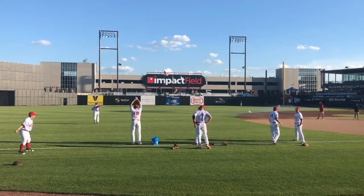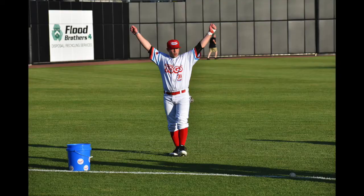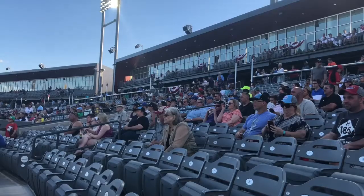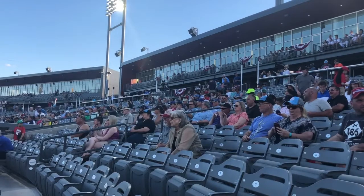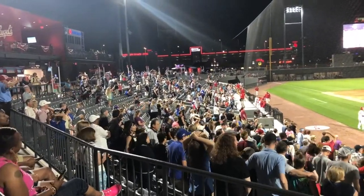Impact Field, home of the Chicago Dogs, offers a wide selection of seats from all angles to view the game. Not only are the tickets very cheap for a professional baseball game, but each seat has its own distinct experience to offer.